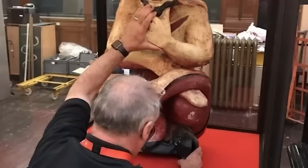Currently, Old Neck resides behind glass in the Swansea Museum, and it is said that the glass enclosure is for the protection of visitors.